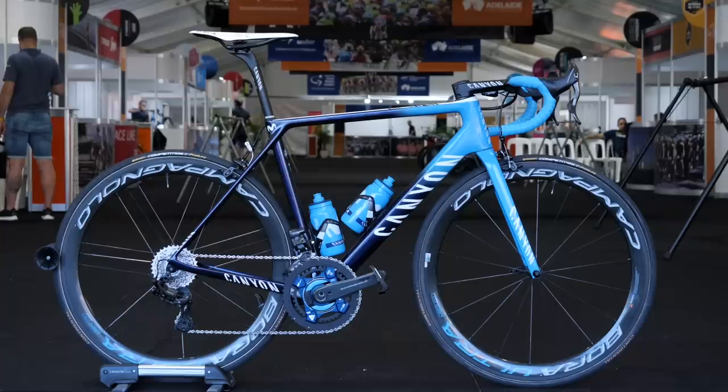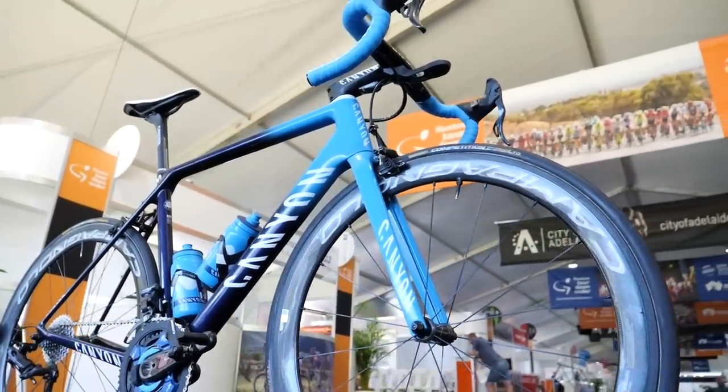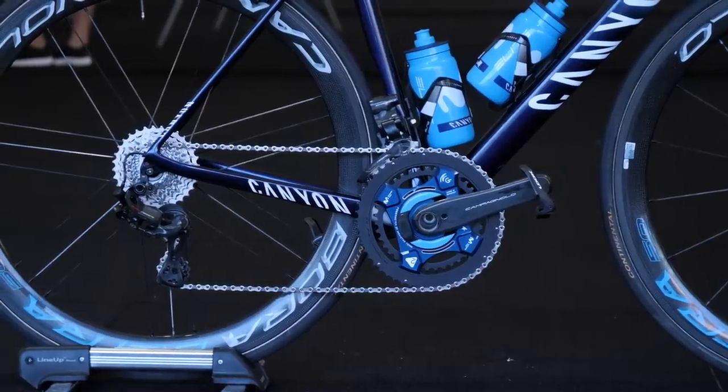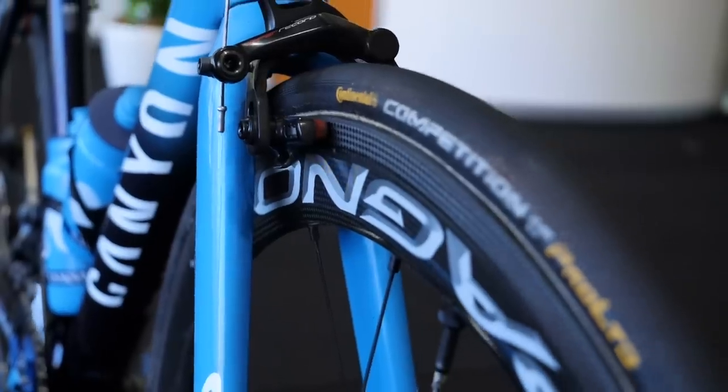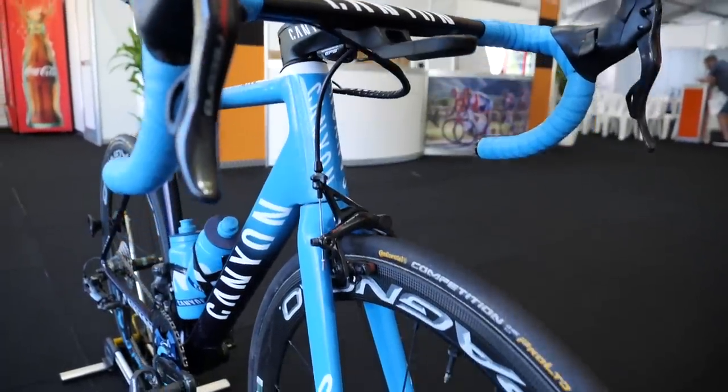The Spanish team of Movistar, home of current world champion Alejandro Valverde, stay with the same setup from 2018 for 2019. Canyon frames, forks, bars, stems and seatposts, and Campagnolo groupsets and wheels. Power2Max continue to supply the power meters and Continental the tyres.